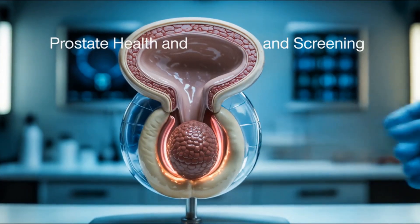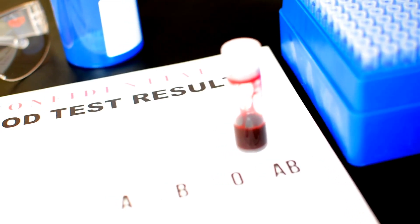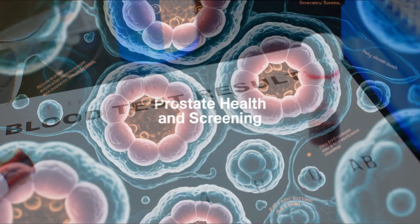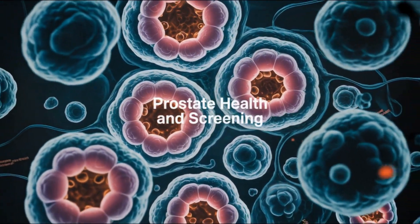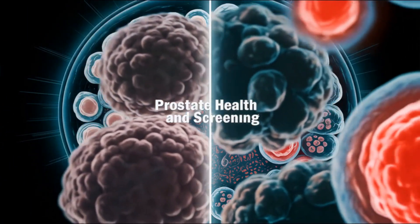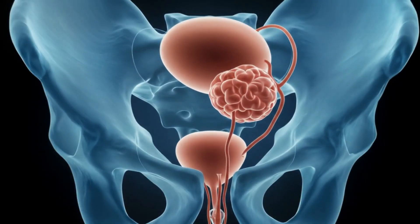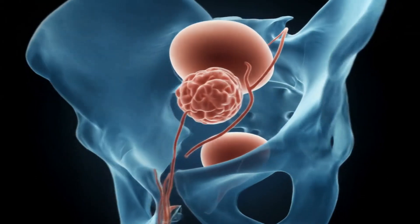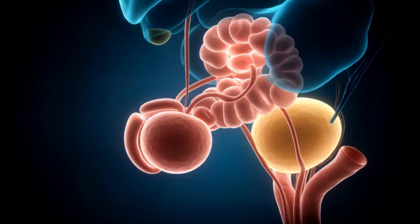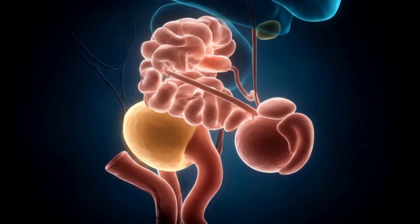Prostate screening involves physical examination and PSA blood testing. While BPH is benign, distinguishing it from prostate cancer is essential. Cancerous cells exhibit irregular nuclei and disrupted tissue architecture. The prostate is a multifunctional organ, key to reproduction and often impacted by aging. Understanding its anatomy and function supports awareness and early detection of urological conditions.